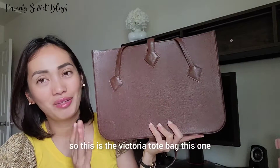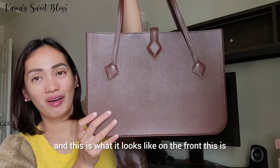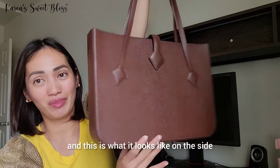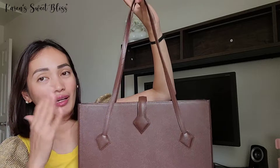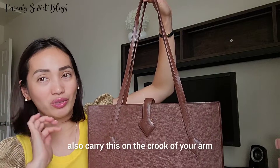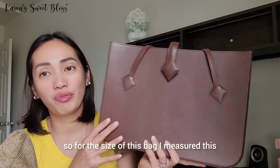This is the Victoria tote bag in Epsom leather in brown. This is what it looks like on the front, the back, the side, and the bottom as well. I really like it because it has long straps, so you can carry it comfortably on your shoulder, on the hook of your arm, or as a handheld. This one doesn't have any bottom feet.